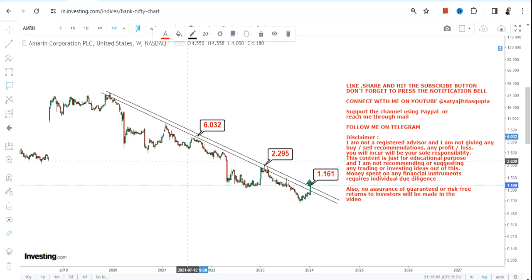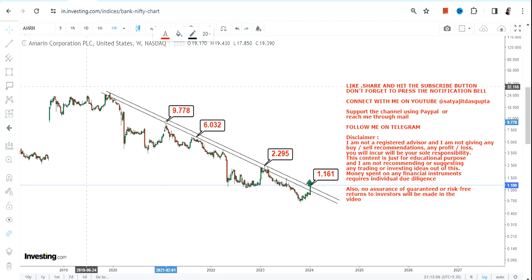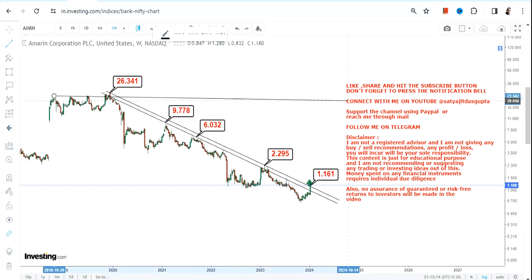If the stock continues to trade and sustain above $1.16 after this breakout, the immediate targets we have are $2.36, then $9.77, and the stock may swing up to the highs of $26 — but in the next couple of years moving forward.